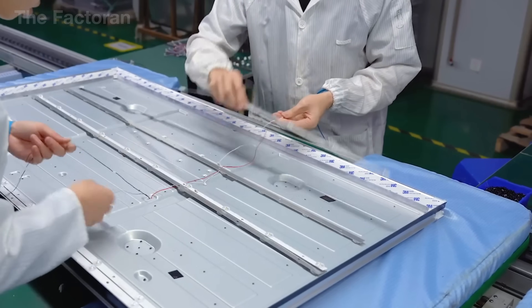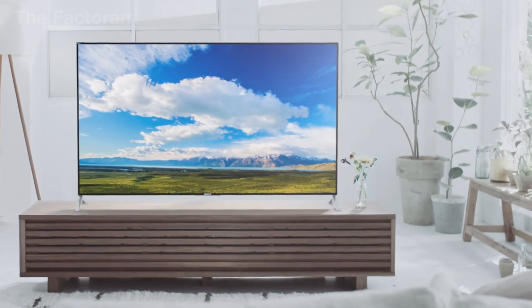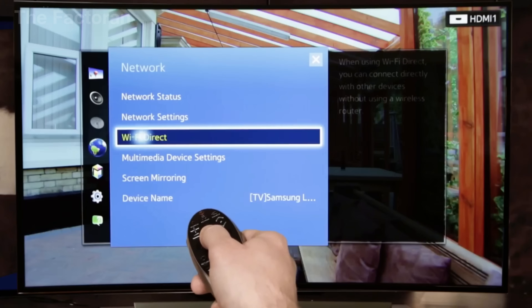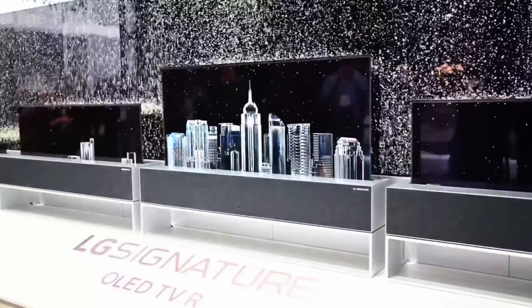The early 2000s marked a major leap with the advent of LED TVs. Thanks to light-emitting diodes, sets became thinner and lighter, more energy-efficient, and capable of far more vibrant color. But the most significant shift came when televisions became smart TVs, able to connect to the internet, download apps, and access Netflix, YouTube, and many other platforms, turning them into the true entertainment hub of the home.